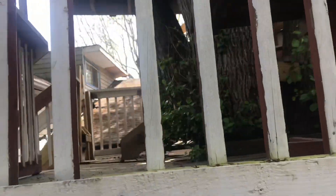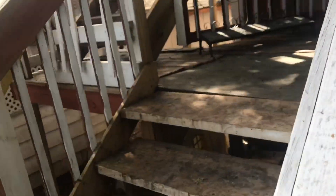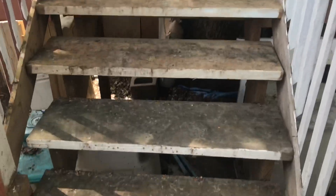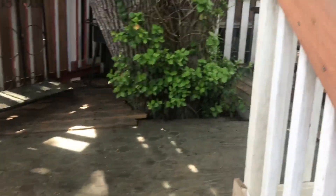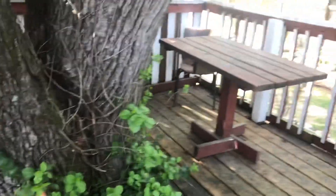We are heading up the stairs to the deck. Here is the entrance to the top of the deck — going up the stairs now. This is the first level.